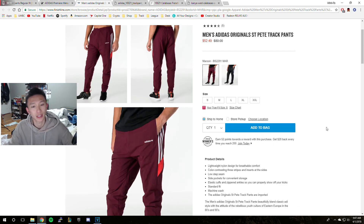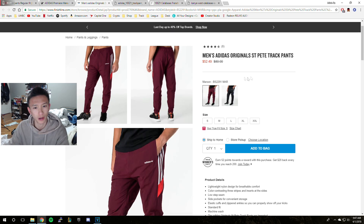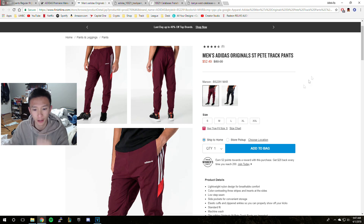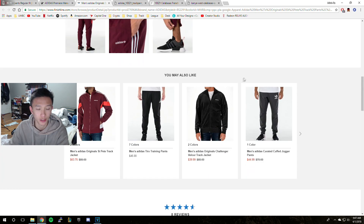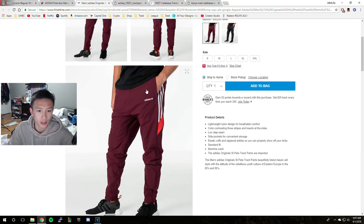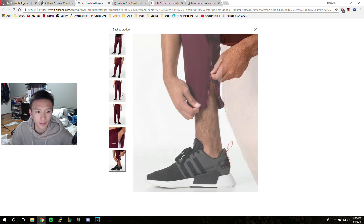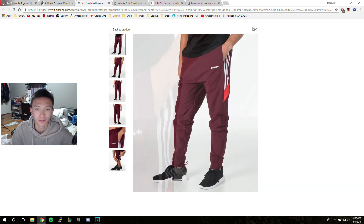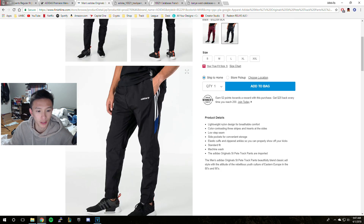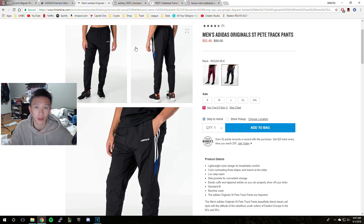So these are the pants I just showed you guys — the Adidas. I don't know why they're called Saint Pete on the site, but when I bought them off the Adidas website it was called Challenger. This is what they look like — elastic cuff, zipper. These are one of my favorite pants. I also have a black pair right here. This is the black pair I was talking about earlier with the blue accent.